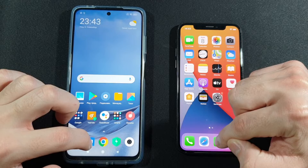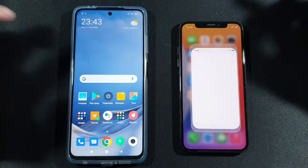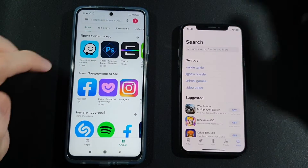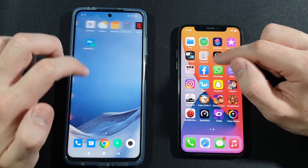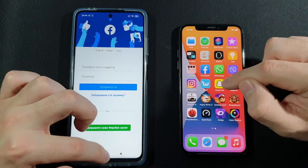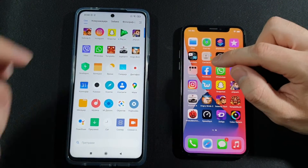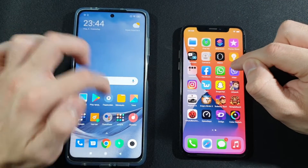Now let's start the RAM management test. Phone dialer: both need to reload. Messages: both need to reload. Settings: both need to reload. Play Store and App Store: Xiaomi keeps this one but iPhone X needs to reload. Facebook app: Xiaomi also keeps this one but iPhone X reloads. WhatsApp: Xiaomi again wins this one.